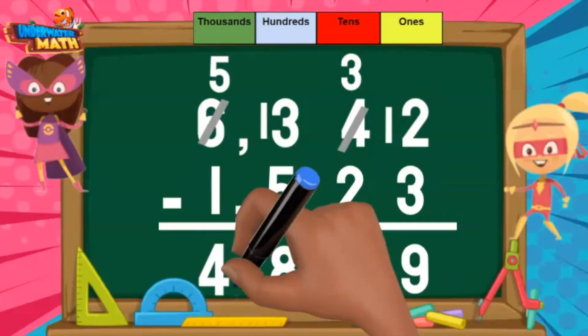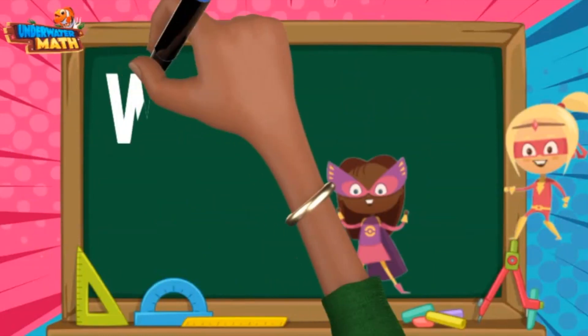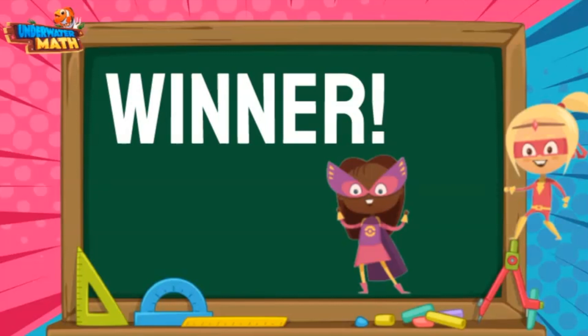I solved 4,819 problems correctly. You won this time, Violet. But now we are all experts at subtraction.